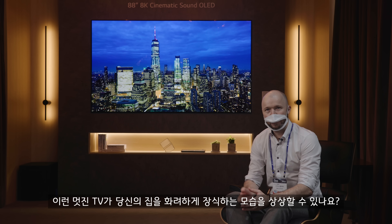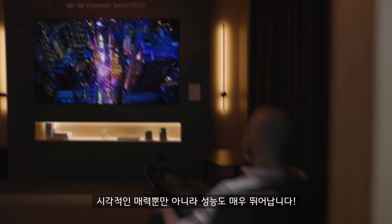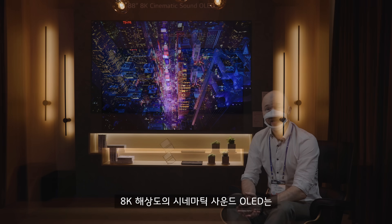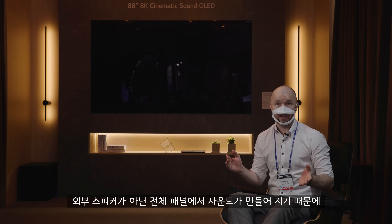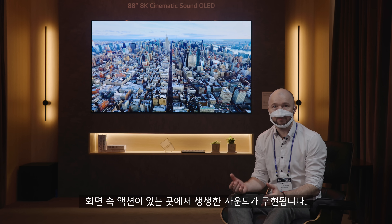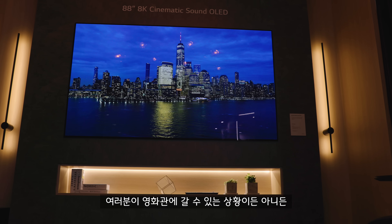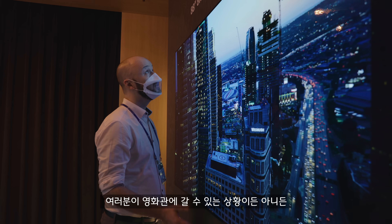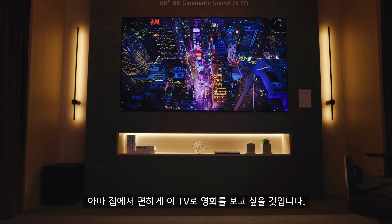Can you imagine a display like this gracing your home? Not just visually appealing, it performs. It's got 8K resolution and cinematic sound OLED, which means the entire panel, rather than external speakers, creates vivid sound to match where the on-screen action is happening. Whether or not you're able to actually get to a cinema, you're probably going to want to stay in the comfort of your home and watch a movie on this thing.